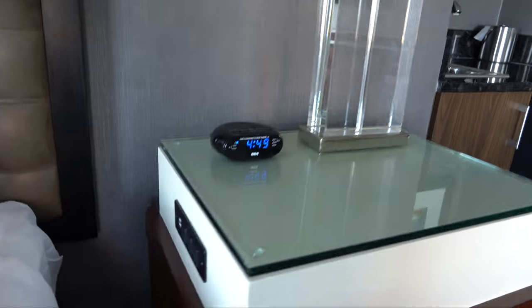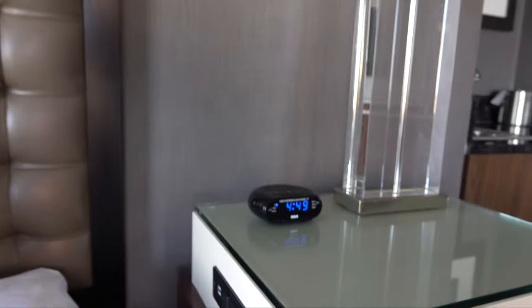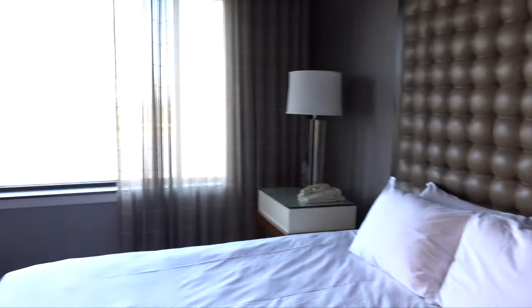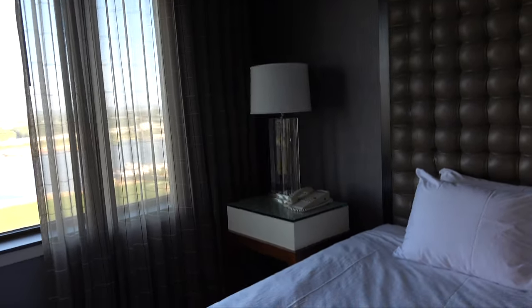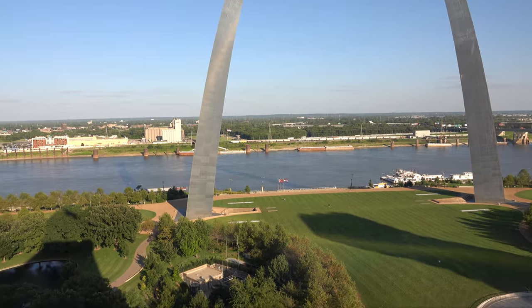I didn't eat breakfast because I was leaving too early. But that is the Hyatt Regency St. Louis at the Arch — king bed with the arch view. I'll leave you with the arch view. As always, I appreciate you watching. Please hit the like button, subscribe to the channel if you haven't already, and share this with a friend. Thank you.